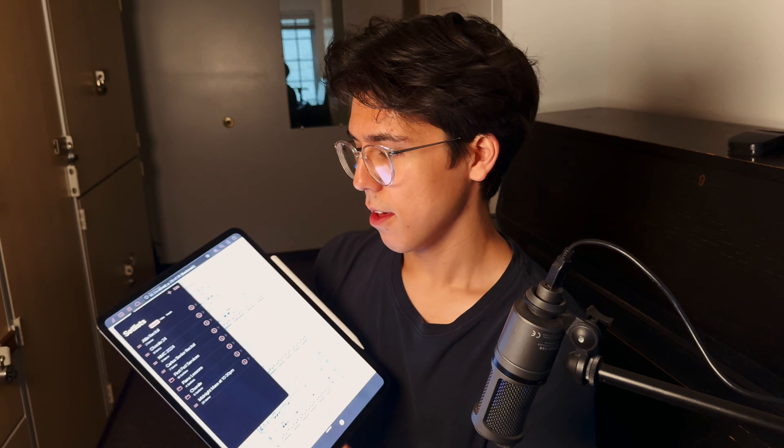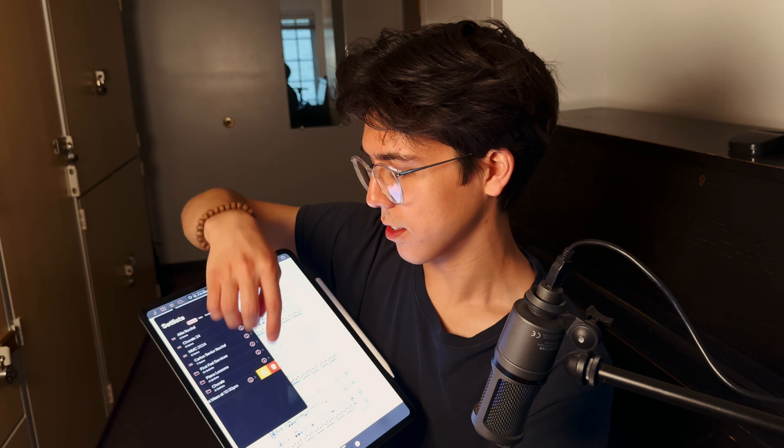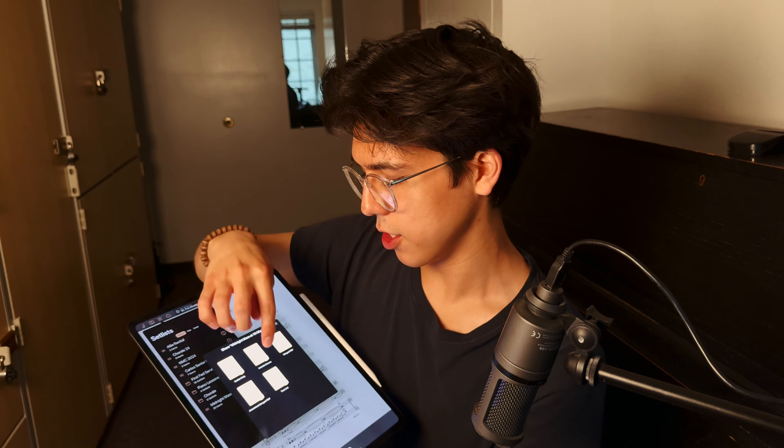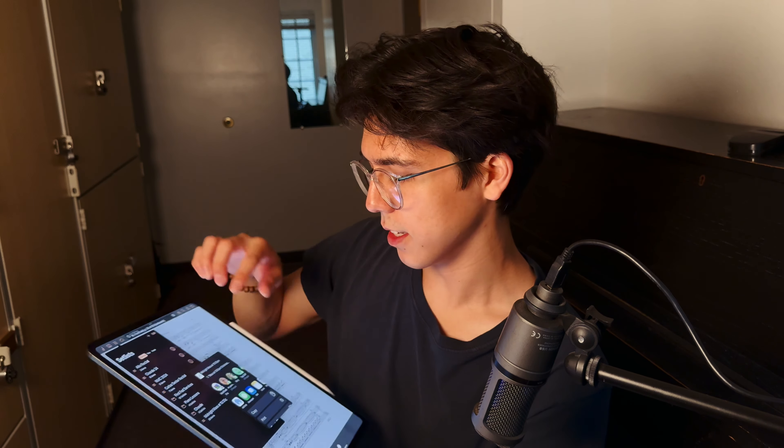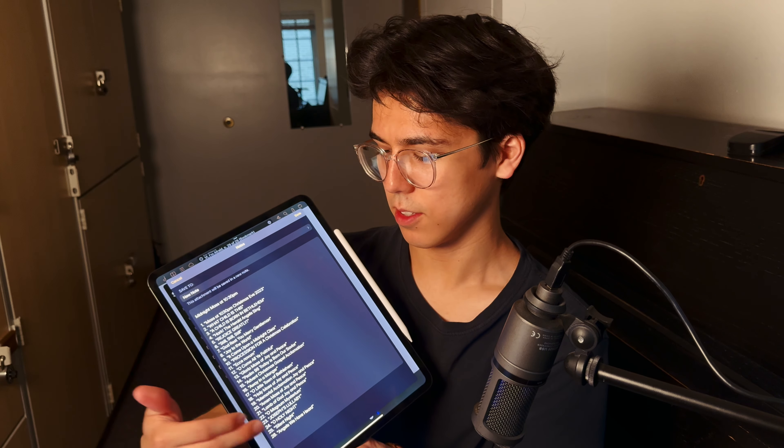One of my favorite things is that you can share whole set lists. This is really beneficial if someone else has Fourscore on their iPad, or you can share the set list as an entire PDF including your annotations. You can share the entire set list or even generate a text list of all the songs. There are so many versatile options with Fourscore — it's probably the best tool you can get if you're going to use an iPad as a musician.